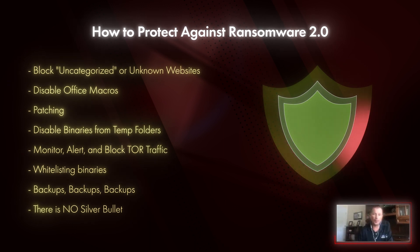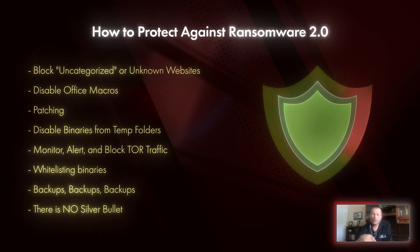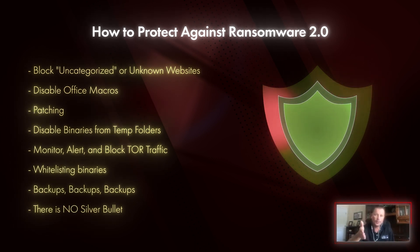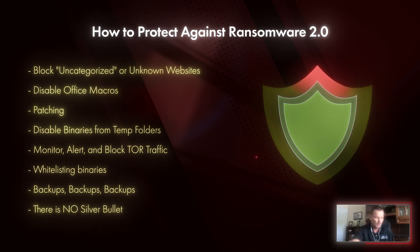The same thing with ransomware — that long website I showed you in that screenshot, that's not legitimate. They have to move it from website to website to website so it doesn't get knocked down, like an ad. So if you block uncategorized, unknown, or newly registered domains, you are going to knock out the majority of the malware getting into your environment.